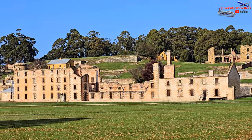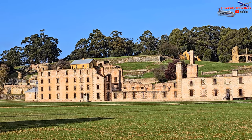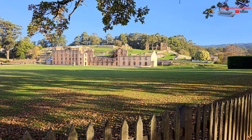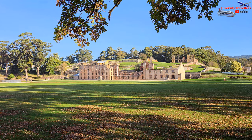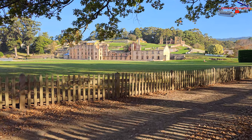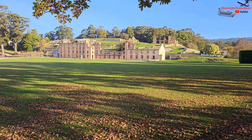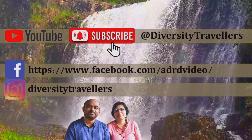The Port Arthur historic site offers a unique opportunity to delve into Australia's convict past and serves as a reminder of the hardships endured by thousands of individuals. At the end of the day, we took our time to stand there and watch the penitentiary building once more, thinking about the dark history that occurred here. Although our walking day was so nice and beautiful, the experience was truly thought-provoking. We highly recommend you visit the Port Arthur historic site if you're visiting Tasmania. We really appreciate your support by watching our travel videos and subscribing to our YouTube channel. Goodbye until the next video.